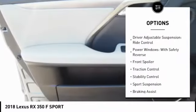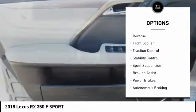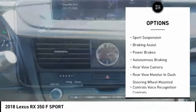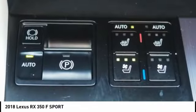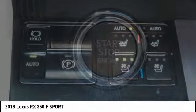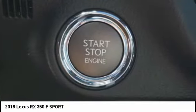Suspension control, electronic driver adjustable suspension, ride control, power windows with safety reverse, front spoiler, traction control, stability control, sports suspension, braking assist, power brakes, autonomous braking.